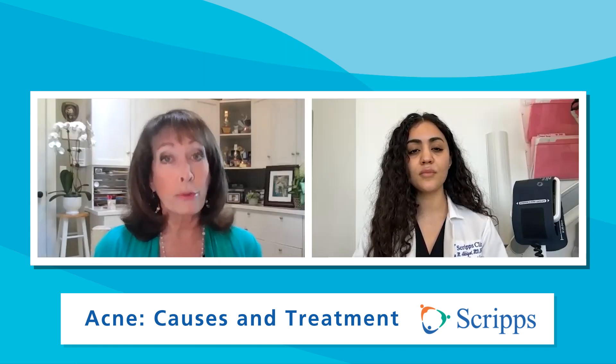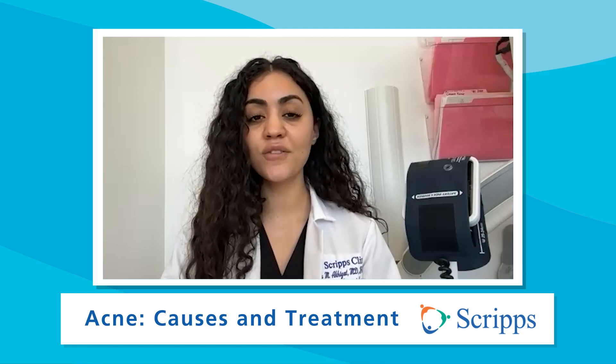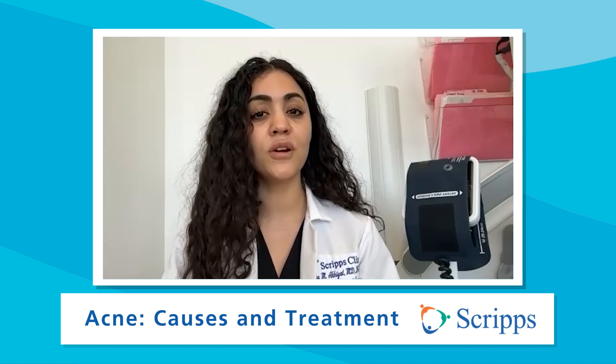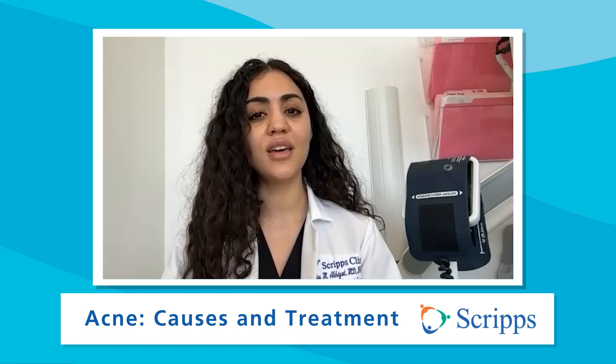So when should you go see a dermatologist to get help treating your acne? At any point you can seek out care from a board-certified dermatologist to have them create a customized skin care routine just for you. But I would say if you're giving over-the-counter medications a fair shot and staying consistent yet don't see benefit, I would then make the decision to see a dermatologist.